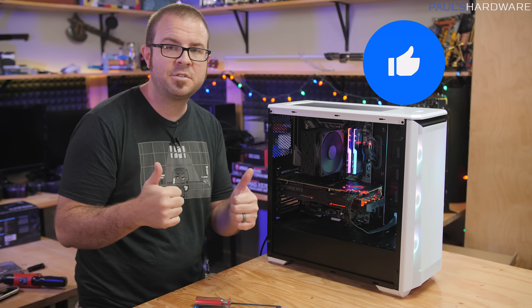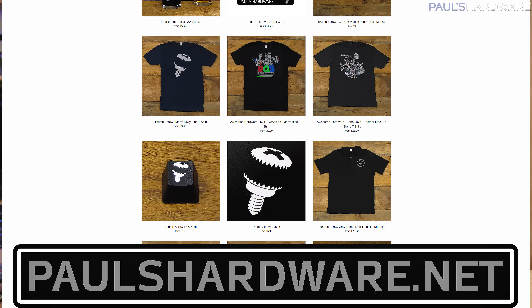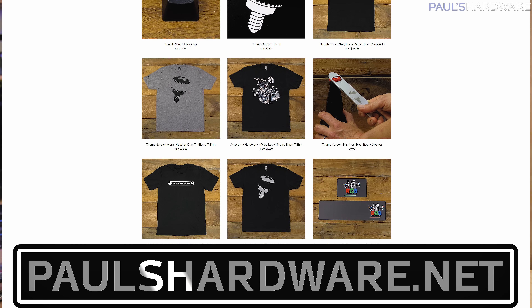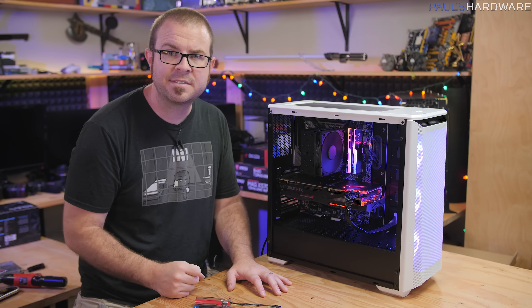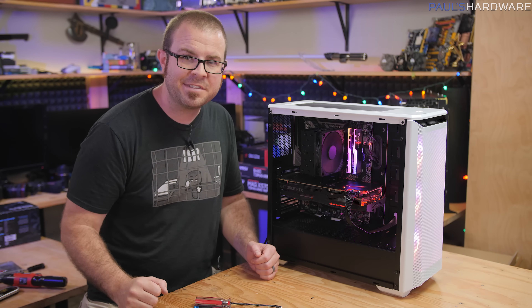While you're down there, if you want to hit the thumbs up button if you enjoyed this video, that is much appreciated. You'll also find a link to my store at paulshardware.net where you can buy shirts, mugs, pint glasses, and other merch. That is all for this one though, guys. Thank you so much for watching. Leave me some comments to let me know what you'd like to see in the follow-up testing video for this system, since I still have the whole month of July to accomplish that. Thanks again and we'll see you next time.